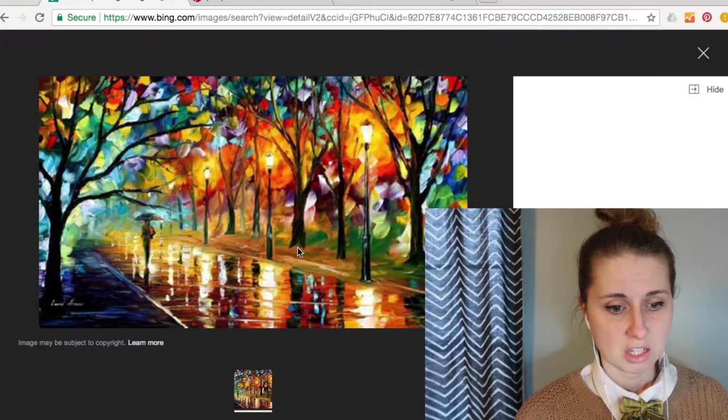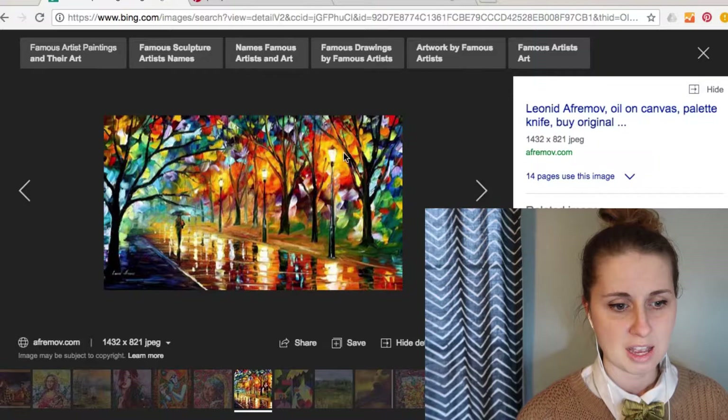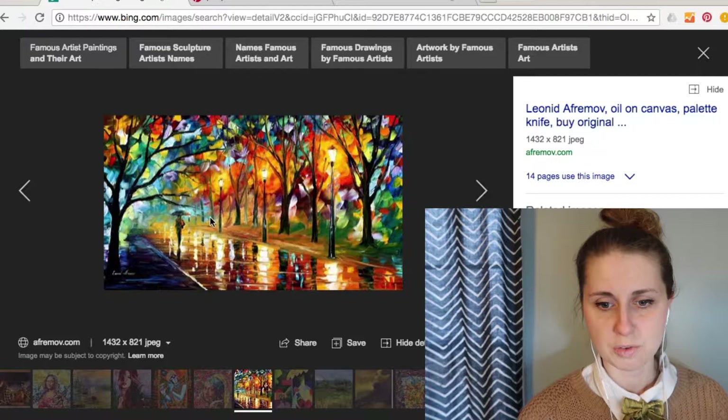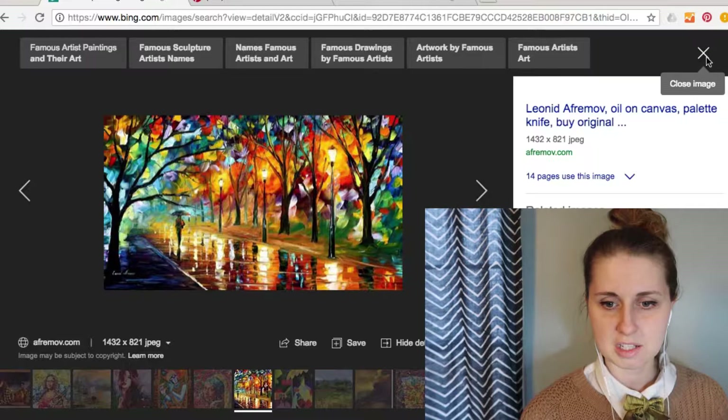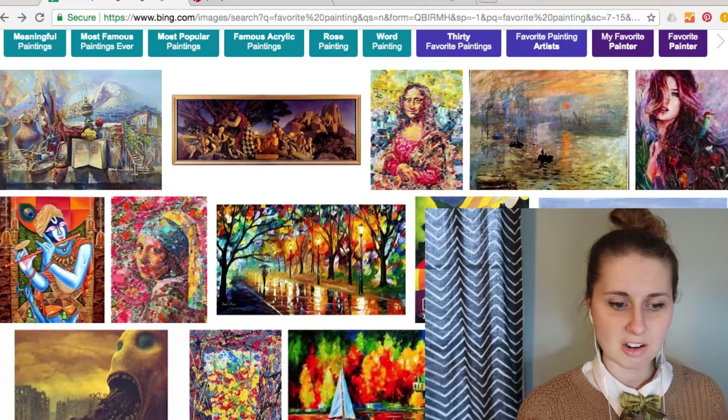I've been seeing paintings like this all over the web for the last few years. This is Leonid Aframov — he uses a palette knife and has very bright colors, and that's what draws people to his work. I find this is a prime example of what's gaining quick attention on the internet.